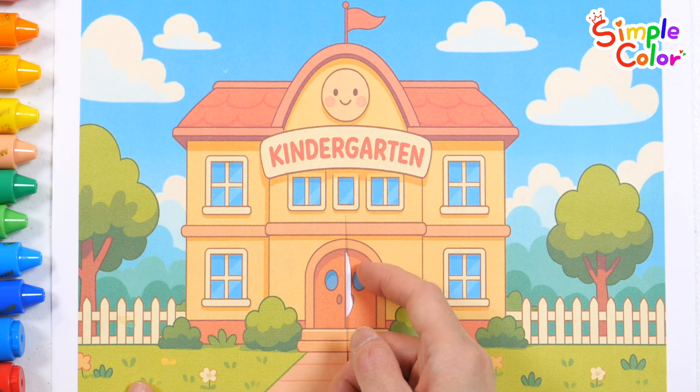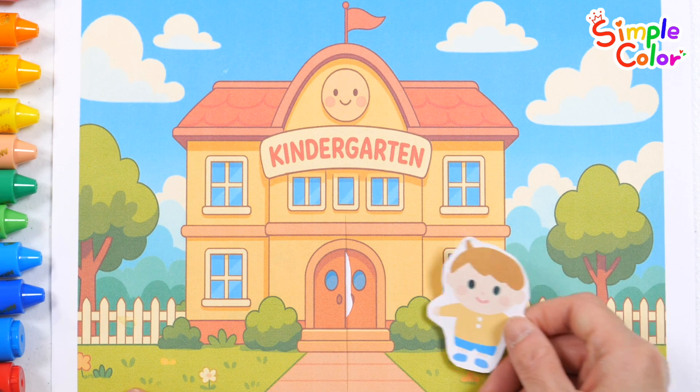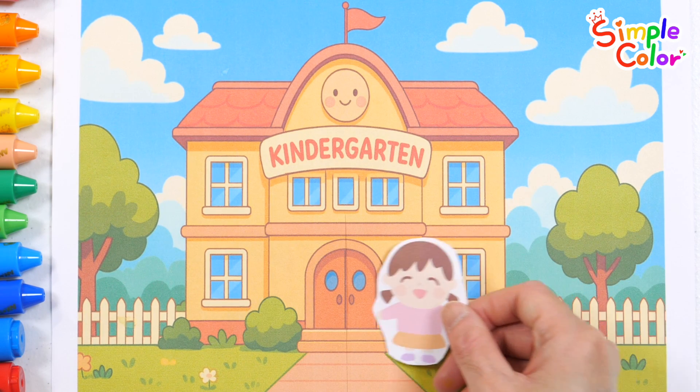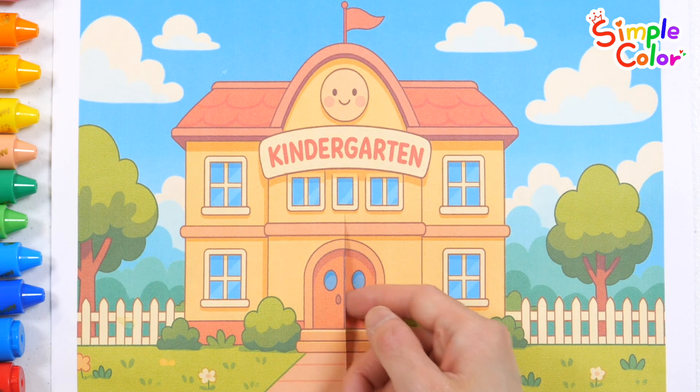We are the ABC explorers, ready for the grand adventure. Hunting letters side by side. From A to Z, let's take the ride.